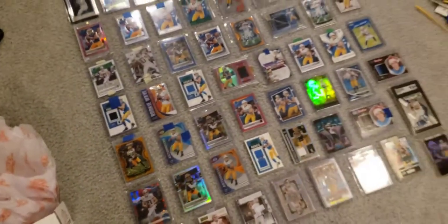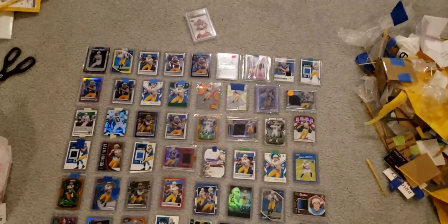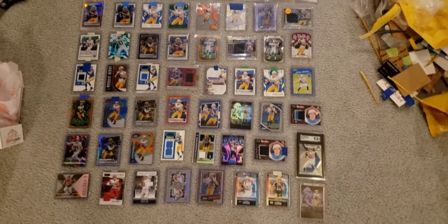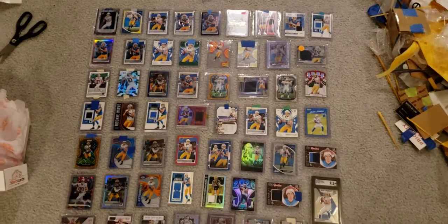Hopefully you guys enjoyed this video. Make sure to drop a like, leave a comment below, and let me know what you guys think of all these cards. Make sure to subscribe. I'm sorry I couldn't record a mail day, but thanks for watching. Peace out, guys.